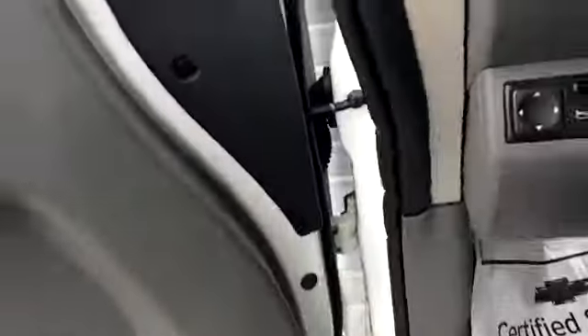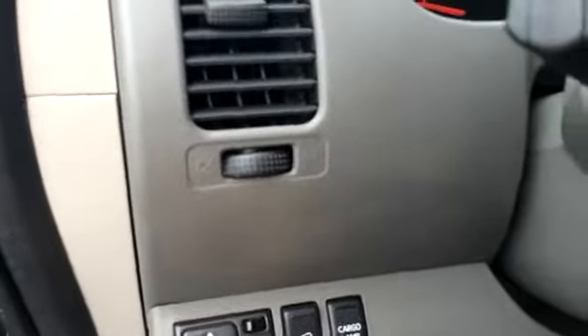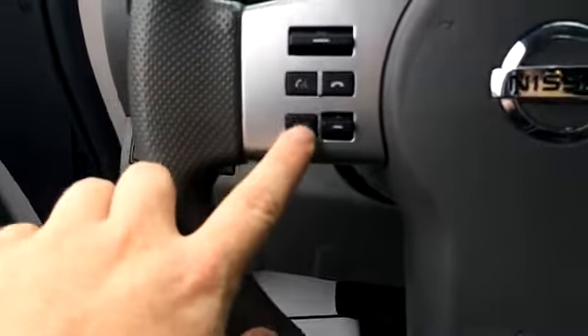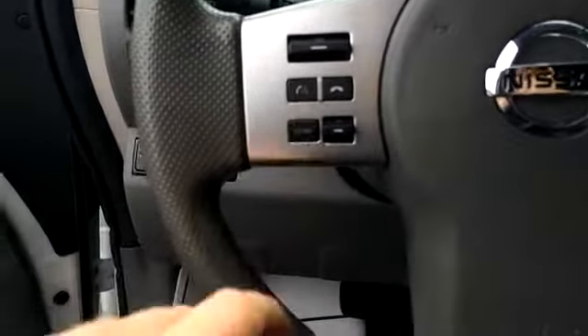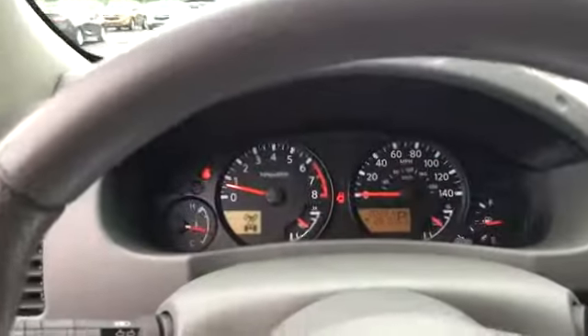It seems to be in good shape. We've got a gray cloth interior, power windows, power locks, and power mirrors. There's what I think is a hill descent control — it doesn't give much information when I click it — along with a cargo lamp, Bluetooth, voice command, volume control, and a mode button that changes between AM, FM, XM, CD player, and Bluetooth audio. We've also got cruise control and about 20,000 miles on it.